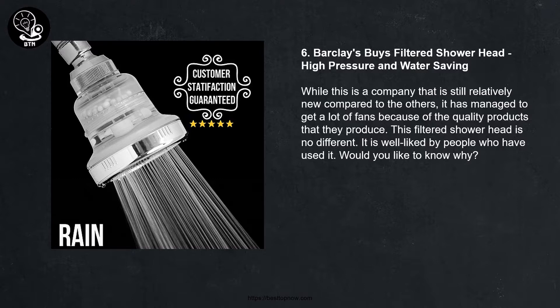Number six: Sparklies Buys filtered shower head, high pressure and water saving. While this is a company that is still relatively new compared to the others, it has managed to get a lot of fans because of the quality products that they produce. This filtered shower head is no different — it is well liked by people who have used it.